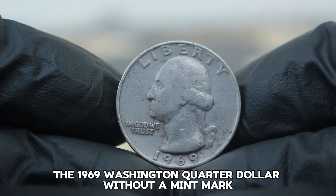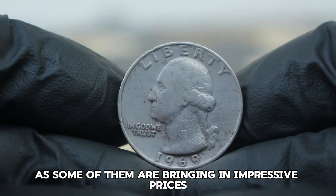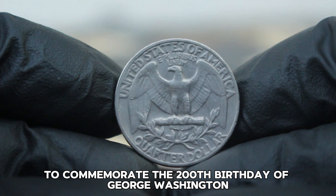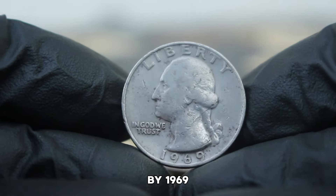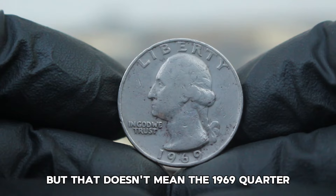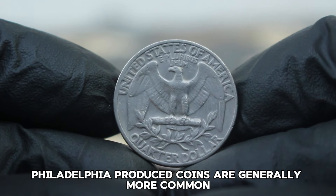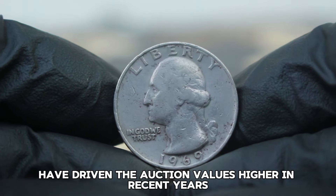Next up, the 1969 Washington Quarter dollar without a mint mark, specifically in fine condition. The 1969 Washington Quarter is part of the iconic Washington Quarter series, which started in 1932. Coins from this era were no longer made with silver — by 1969, the U.S. Mint was using a copper-nickel clad composition. The absence of a mint mark on a 1969 Washington Quarter means it was minted in Philadelphia. While Philadelphia-produced coins are generally more common, condition and market demand have driven auction values higher in recent years.